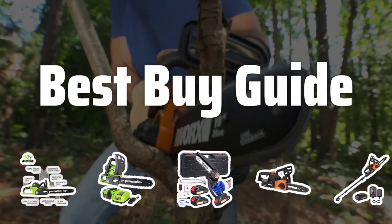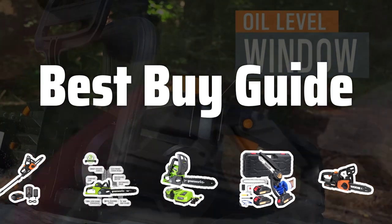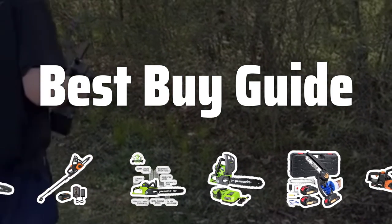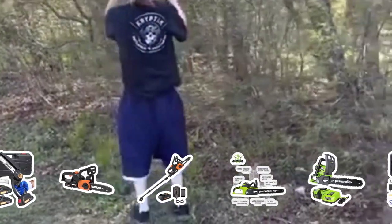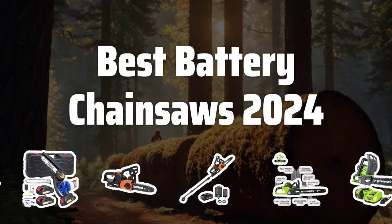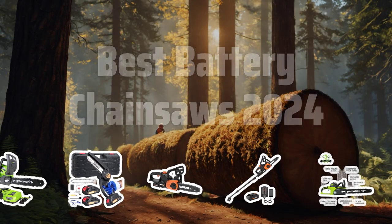Welcome to Best Buy Guide. The best chainsaws are probably one of the most essential tools you'll need for your outdoor projects. Today, we're diving into the top battery-powered chainsaws of 2024 to help you find the perfect one for your needs. Now let's take a look at the best battery chainsaws of 2024 we chose for you.